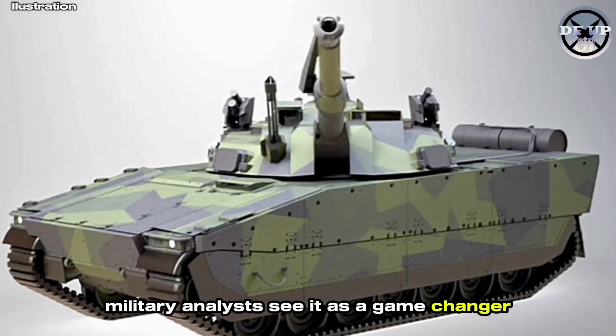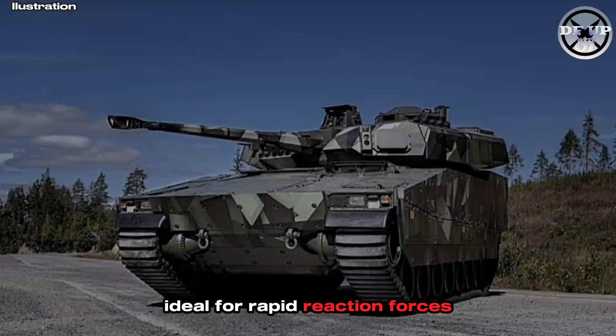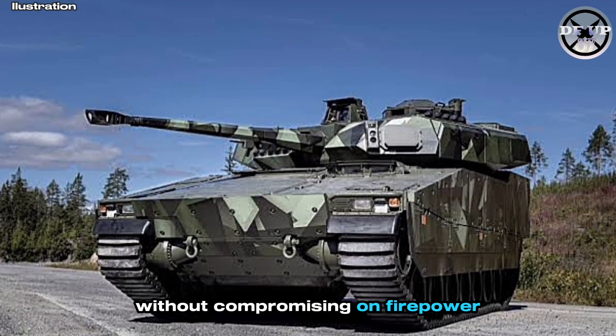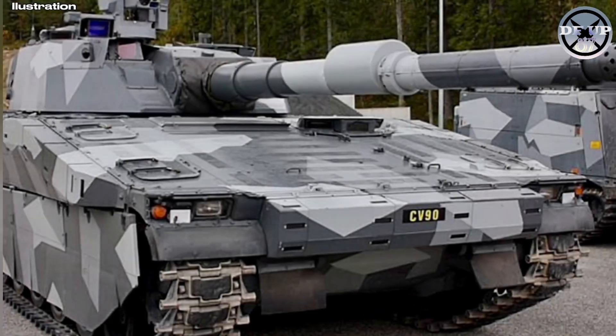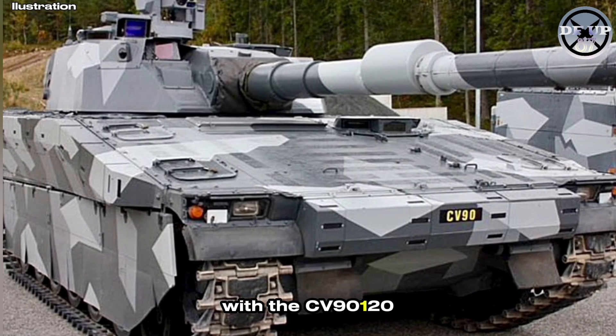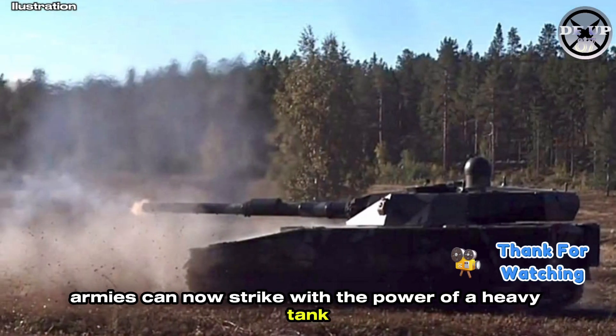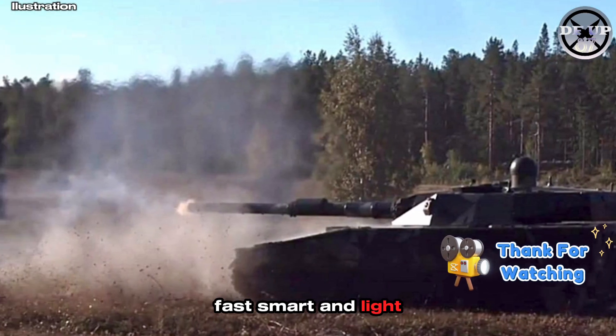Military analysts see it as a game-changer, ideal for rapid reaction forces, urban combat, and air-transportable missions without compromising on firepower. With the CV90120, armies can now strike with the power of a heavy tank — fast, smart, and light.